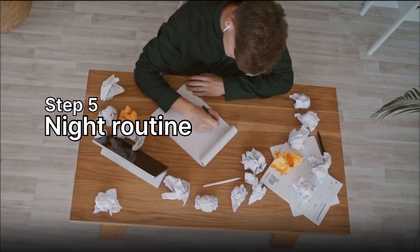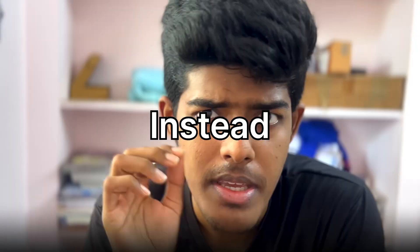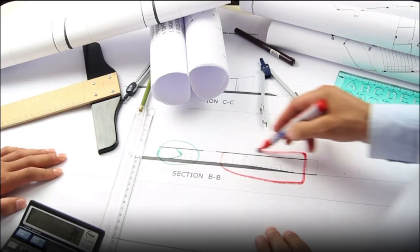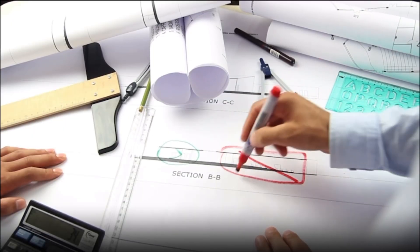Step 5: Night Routine — Revision and Reflection. At night, never start a new chapter; your brain is tired. Instead, revise. Open your notebook, go over formulas and diagrams. Then spend 5 minutes reflecting: What did I achieve today? What can I improve tomorrow? Trust me, those 5 minutes of reflection can save you from repeating the same mistakes every single day.